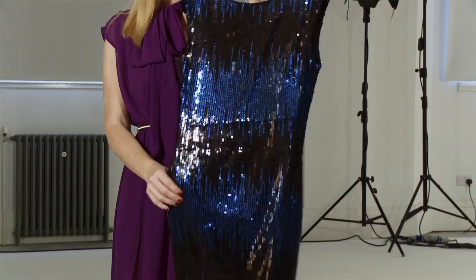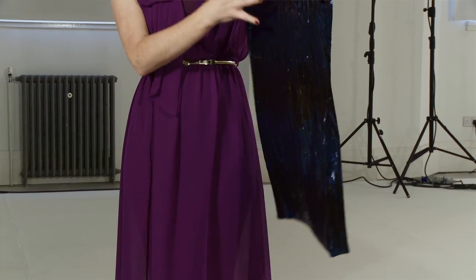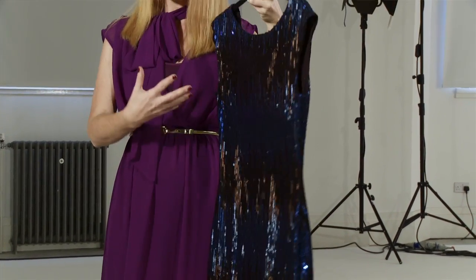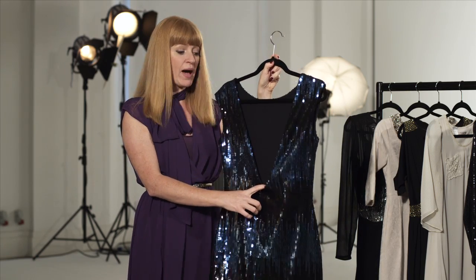I'm a bit of a magpie when it comes to fashion because I love anything sparkly, so this dress is a winner for me. Do you see the way it picks up the light? It's the blue and black pattern that has that feeling of glam rock about it that I'm a huge fan of, and especially this low back.